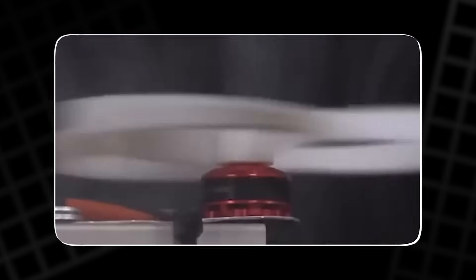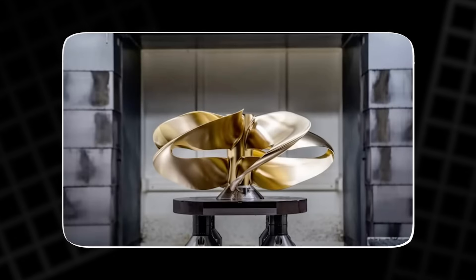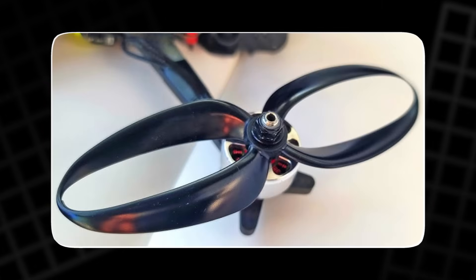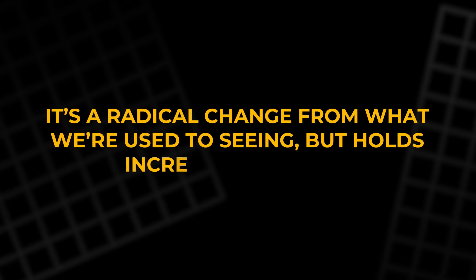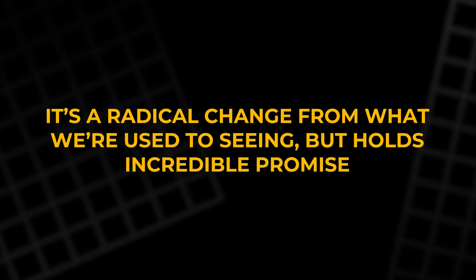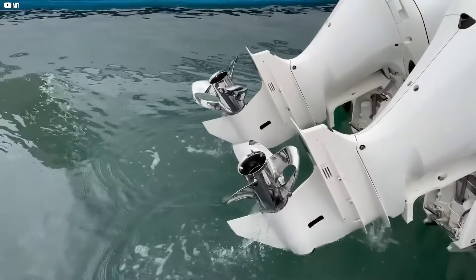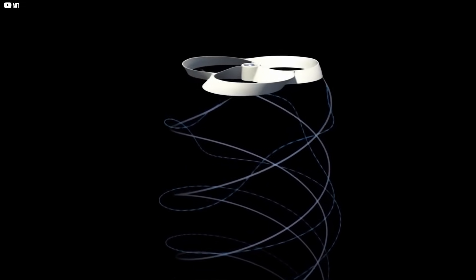Instead of the classic blade shape, they designed a toroidal propeller — a soft, donut-shaped ring that spreads the swirling forces more evenly. This smooth ring shape lowers noise and boosts efficiency. It's a radical change from what we're used to seeing, but holds incredible promise. The fact that these two separate groups stumbled upon the same solution speaks volumes about how powerful this idea could be.